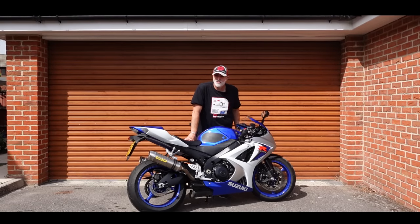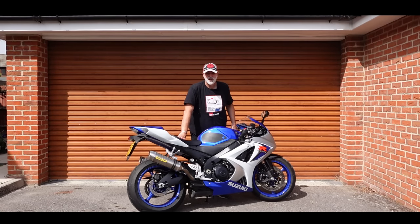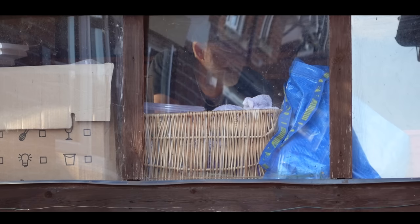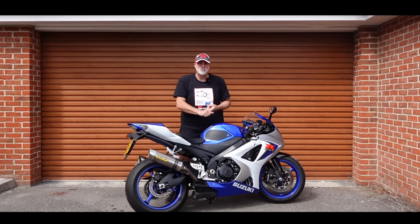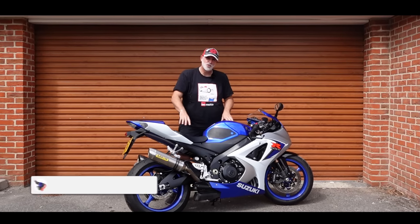You join me outside of my new double garage. Yes, it's finally happened — I've moved. I've got a nice big double garage with small house attached. In this series, we're going to be transforming this garage into the ultimate showroom workshop, sort of studio space as well for me to record all of my videos in.